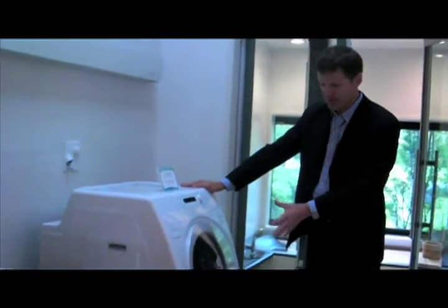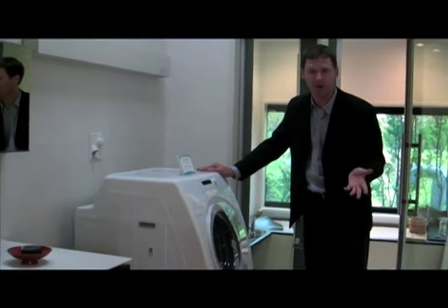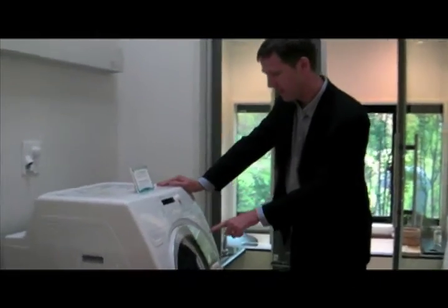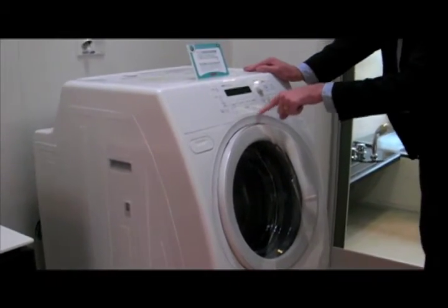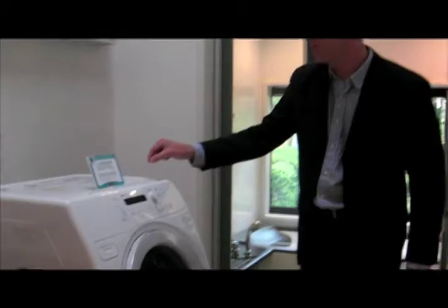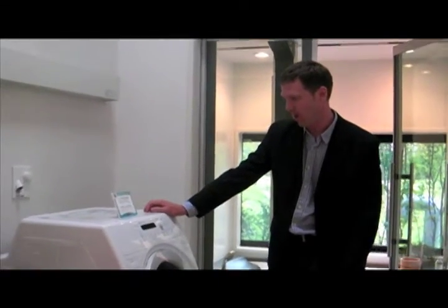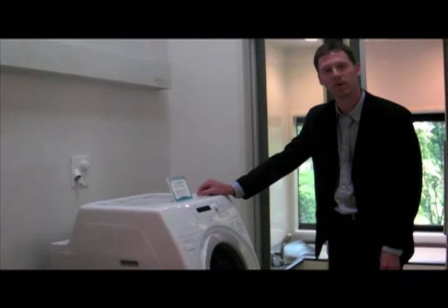I'm going to skip a few things and show you one of my favorite things in this house — and it's actually in the bathroom. This is a washer-dryer machine, but the exciting thing is that this is a waterless washer and dryer, meaning it uses no water to wash your clothes. You put your clothes in, shut the door, turn it on, and this machine — created by Sanyo — uses ozone to clean your clothes.